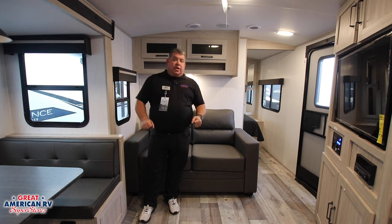Come see us at Great American RV here in Hammond, Louisiana. We'll give you a tour firsthand and get you out making memories one weekend at a time.